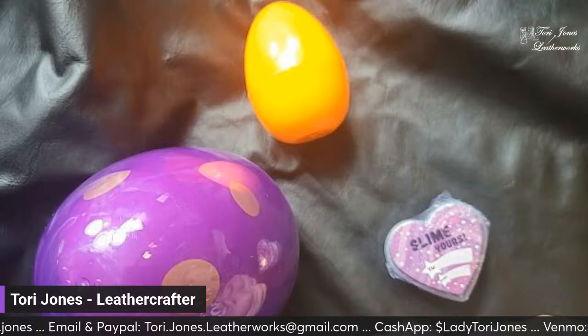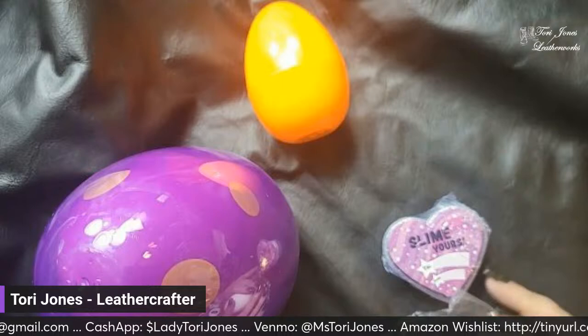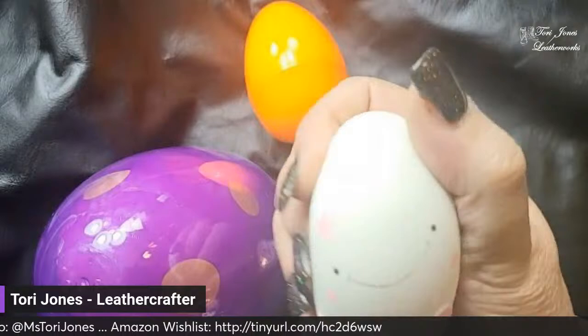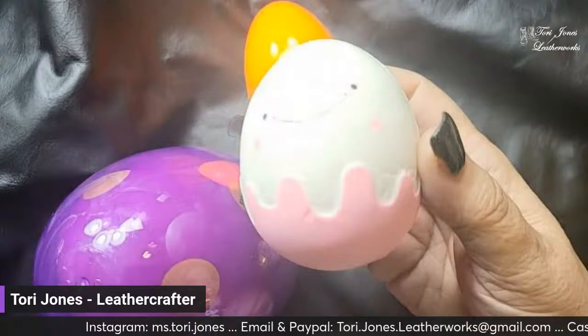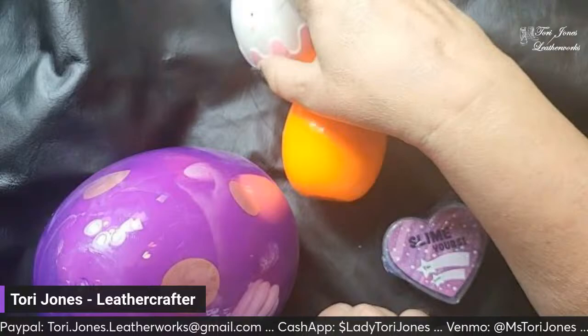When I get a package from Kendra it deserves to be opened on camera so people can see. Look at this — isn't this cute? It's a squishy, it's a foam squishy. How cute is that! And this one, as you can see, it's slime.